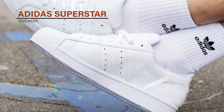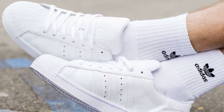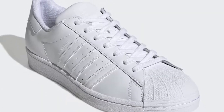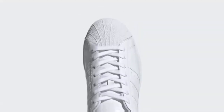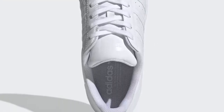Adidas Superstar Sneaker. The Adidas Superstar Sneakers are a classic style that has been around since the 1970s. These sneakers feature a leather upper with the iconic three stripes on the side and a rubber shell toe. The herringbone pattern rubber outsole provides excellent traction, making them perfect for indoor or outdoor activities. The Superstar sneakers also feature a low-profile design, which gives them a sleek and stylish look.